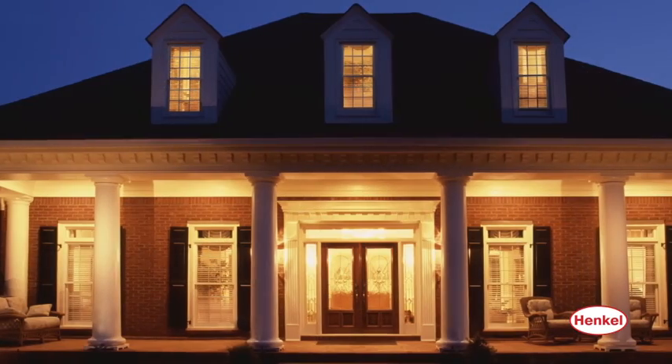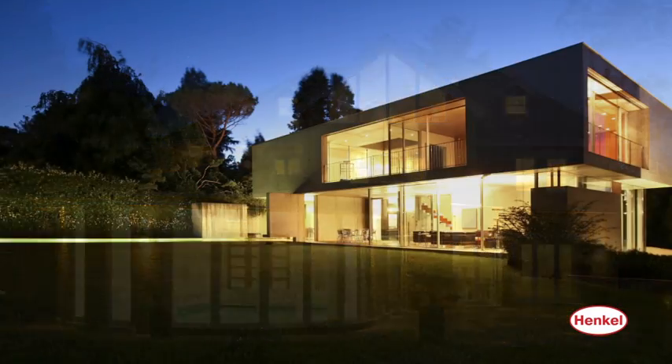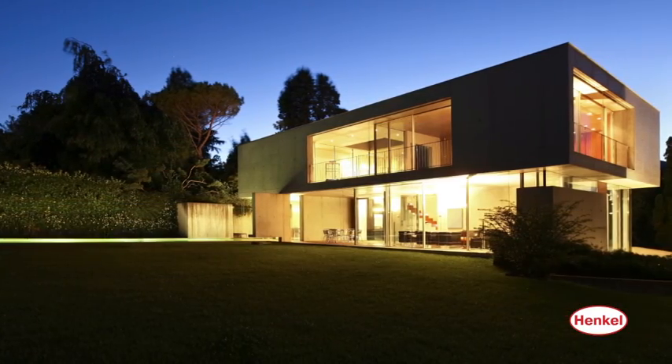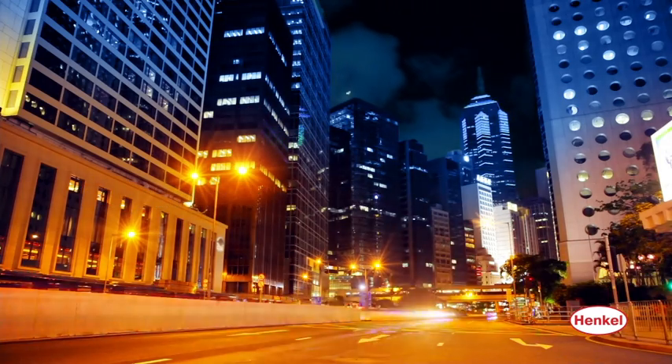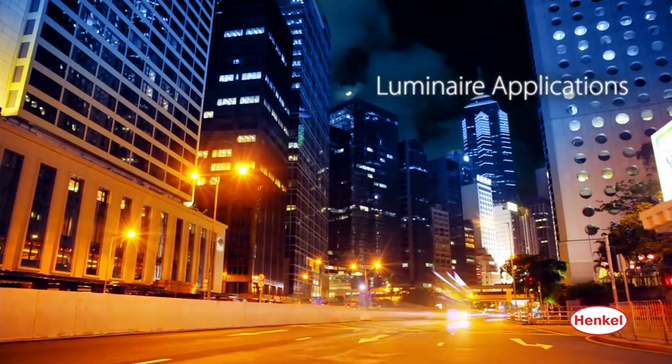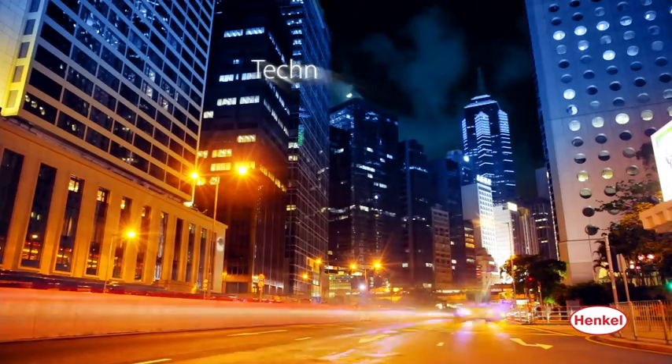Why is Henkel your best source for products used in LED lighting device design and manufacturing? We offer fully compatible adhesives and sealants for all luminaire applications, with quality, reliability, and exceptional technical support.